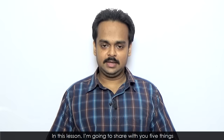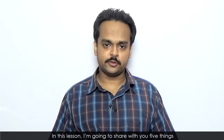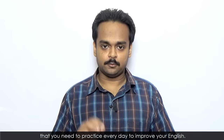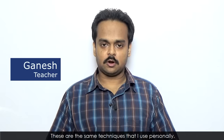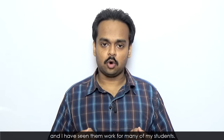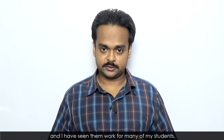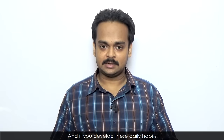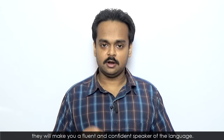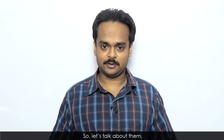Hi there, and welcome. In this lesson, I'm going to share with you five things that you need to practice every day to improve your English. These are the same techniques that I use personally, and I have seen them work for many of my students. And if you develop these daily habits, they will make you a fluent and confident speaker of the language. So, let's talk about them.